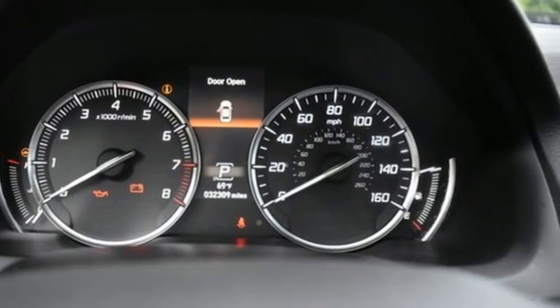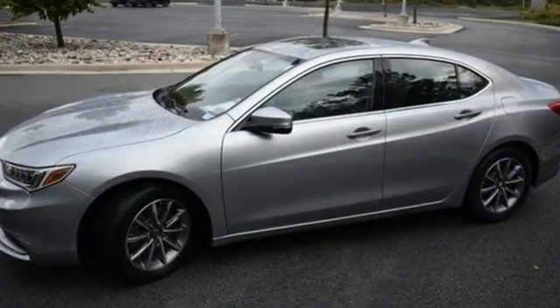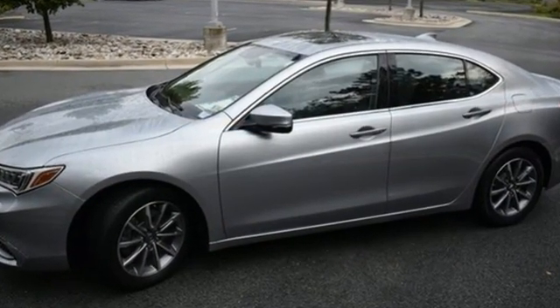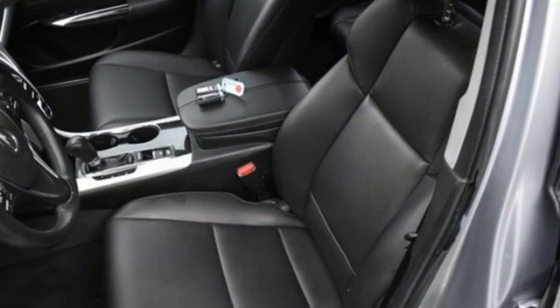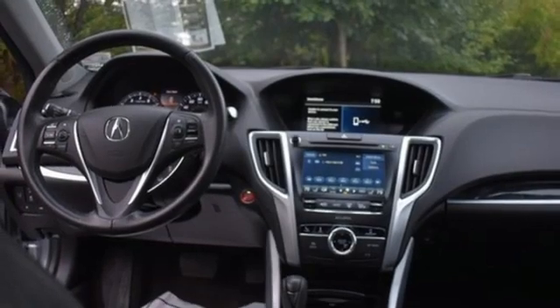Road and Track explains that the TLX's suspension is a high point. It rides extraordinarily well with perfectly controlled body motions and isolated impacts, and it remains mercifully out of its bump stops on all but the worst bumps.